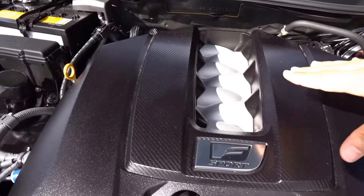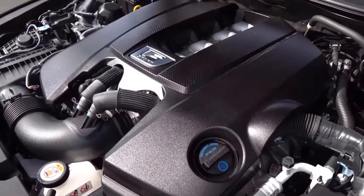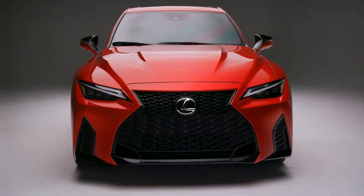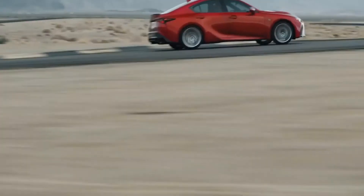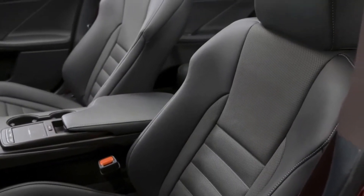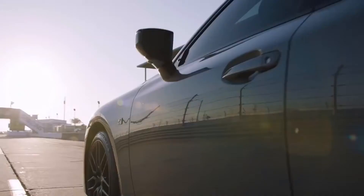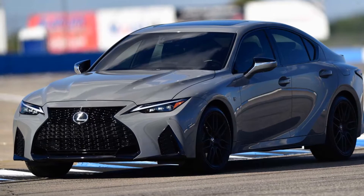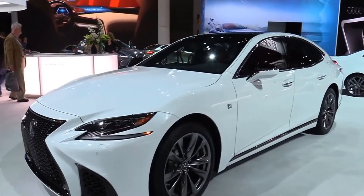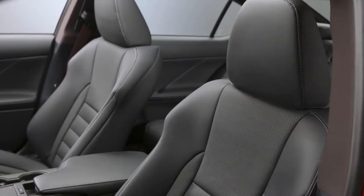The naturally aspirated V8 may not smash you in the chest with low-end torque like current turbocharged performance engines, but rev it up to 7,100 RPM and it makes every one of those 471 horsepower known, lunging towards the horizon with a verve that will press your back into the seat and your lips into a smile. The growling eight-cylinder exhaust noise will become increasingly rare as time passes. It resembles the Camaro and Mustang more than any German sports sedan, which isn't a bad thing, but it's a little surprising for a Lexus.